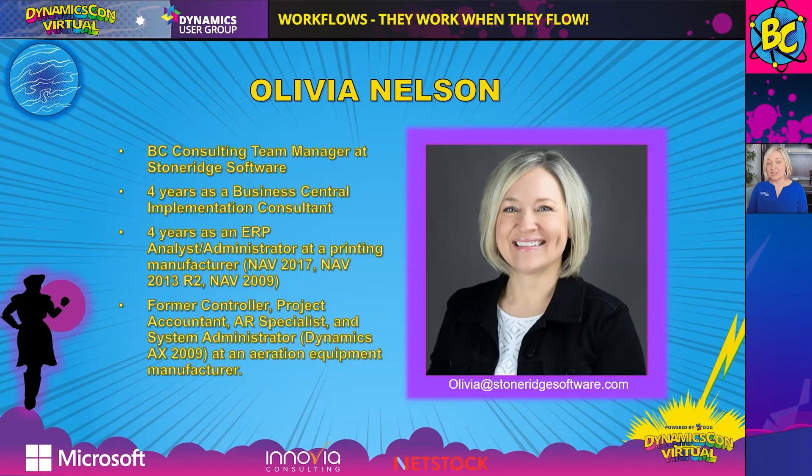I'm Olivia Nelson, and I'm a Business Central Consulting Team Manager here at StoneRidge Software. Prior to this role, I spent some time doing Business Central implementations myself. Before that, I was in an IT department as an ERP analyst and administrator at a manufacturer working with Microsoft Dynamics NAV. I've been in the NAV/Business Central space for close to 10 years. In a former life, I was a controller and project accountant — primarily in accounting — and also the system administrator for Dynamics AX 2009 at a manufacturer.